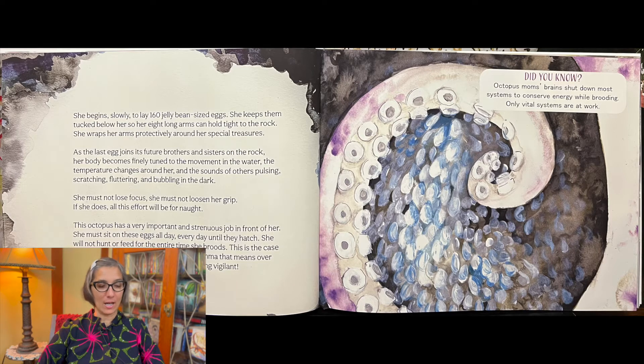She will not hunt or feed for the entire time she broods. This is the case for many animals. But for this deep sea mama, that means over four years of sitting in one spot and remaining vigilant.